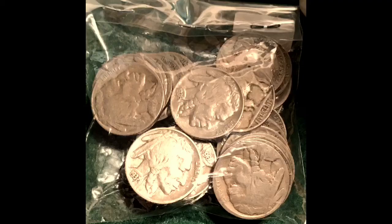25 buffalo nickels at a decent price. I looked through as much as I could and I can see plenty of full dates. I saw some full horn buffaloes — just a couple of those makes up for basically what I paid for this. Mostly full dates, a mint mark or two, some horns on the buffalo. So I got a good deal on this. Hopefully I can fill out some more of my book.